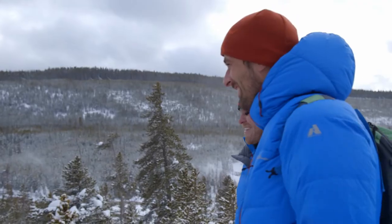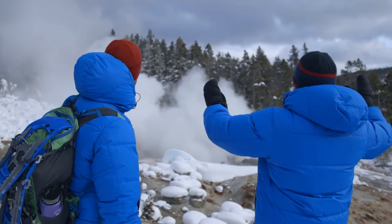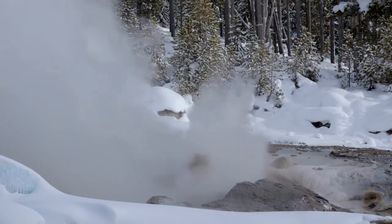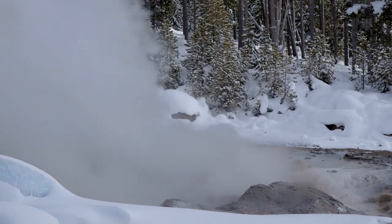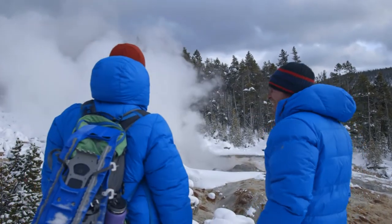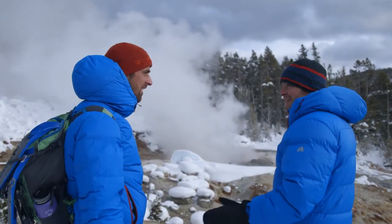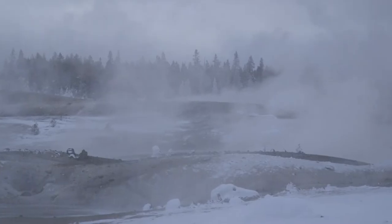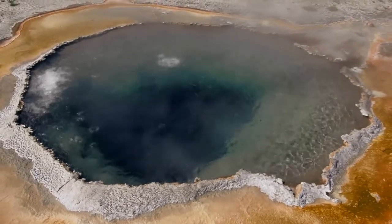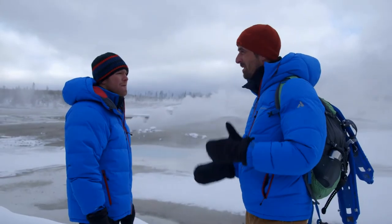So we're standing here hoping this thing will erupt. Three, two, one — let's go! We might be out of luck with this plan. It's working! You got 20 feet, I think. Not a full-on eruption, but hey, it's doing something. To be here in the wintertime amidst all these steaming hot springs and geysers shooting water in the air — that is spectacular.